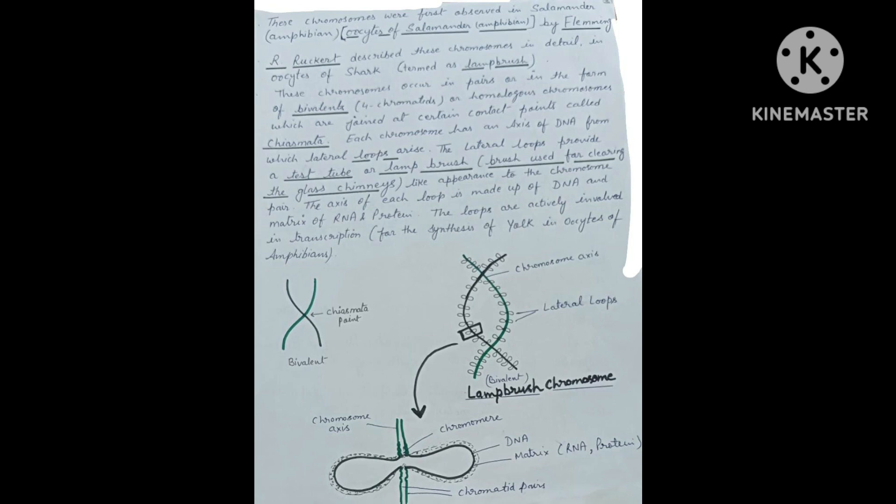These loops probably consist of one DNA double helix from which fibrils project, and they are covered with a loop matrix consisting of RNA and proteins.